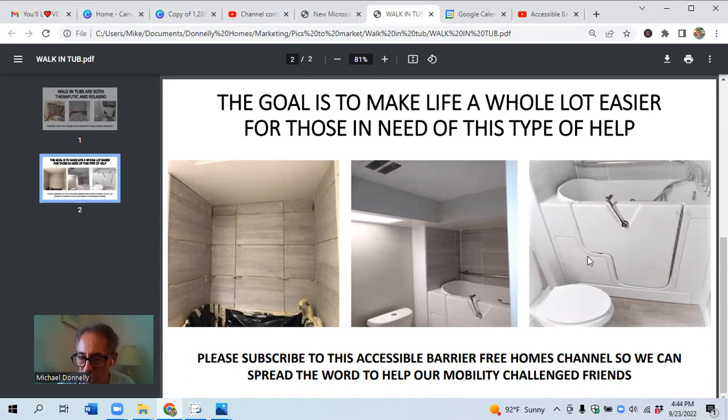Please subscribe to the Successful Beauty for Homes channel so we can help our friends in a broader way and help spread the word. Thanks, folks.